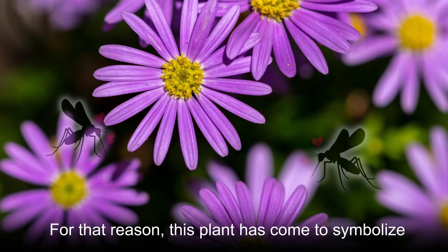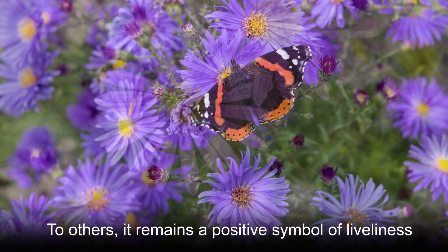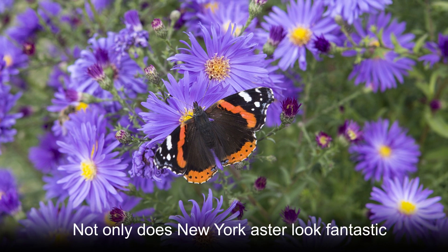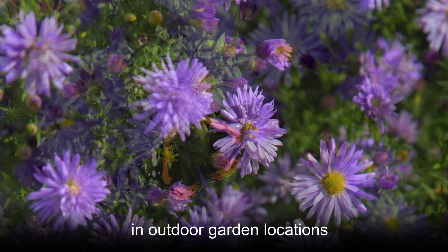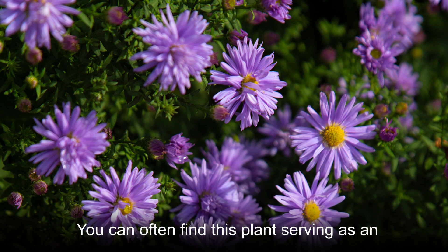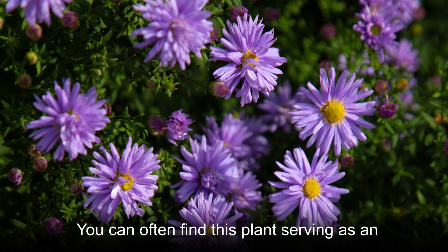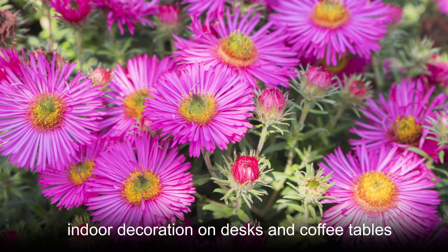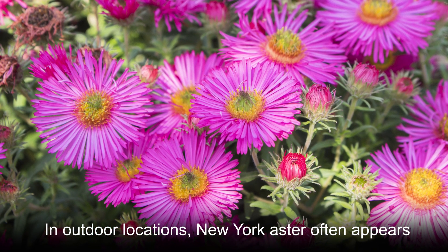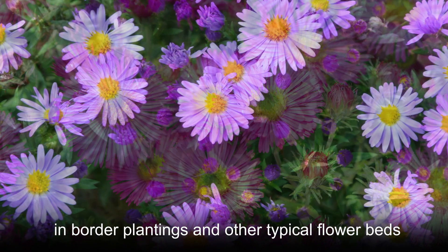For that reason, this plant has come to symbolize lying to some. To others, it remains a positive symbol of liveliness. Not only does New York Aster look fantastic in outdoor garden locations, but it is also a popular cut flower. You can often find this plant serving as an indoor decoration on desks and coffee tables. In outdoor locations, New York Aster often appears in border plantings and other typical flower beds.